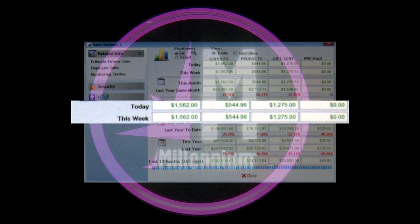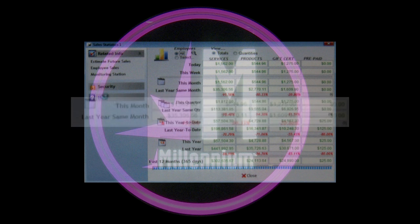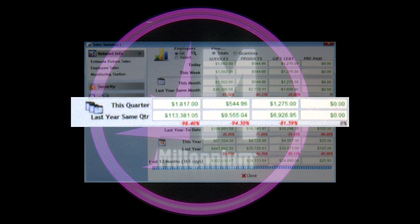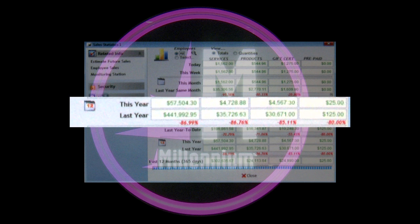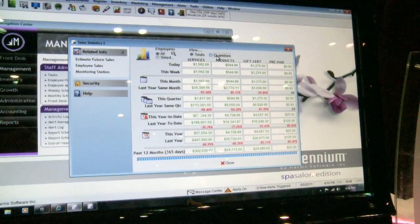Today we did X amount of dollars — this week, this month, last year same month, this quarter, last year same quarter, this year to date, and the running year total. What I can also do is change it to units.